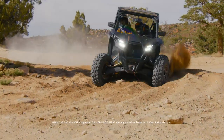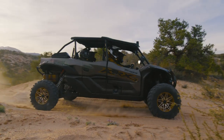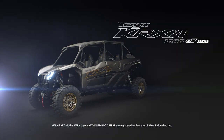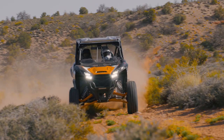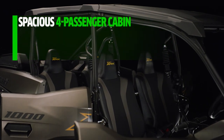Grab the crew and share the adventure with the all-new 2023 Terex KRX-4 1000 ES and Terex KRX-4 1000 ES Special Edition Side-by-Sides. We've turned up the adventure with these exciting models.